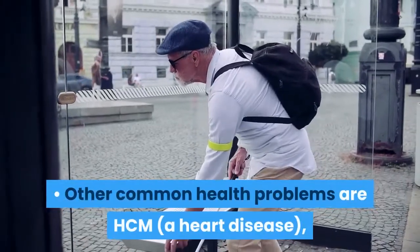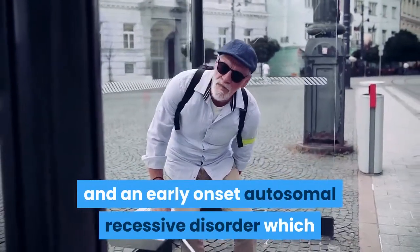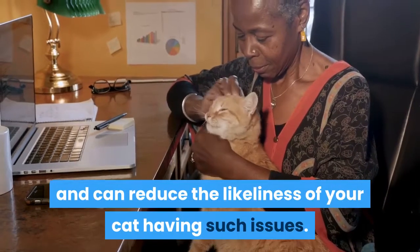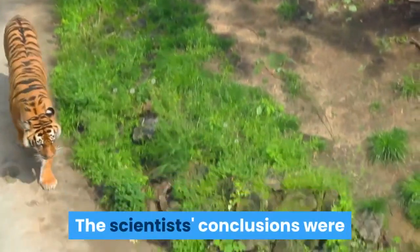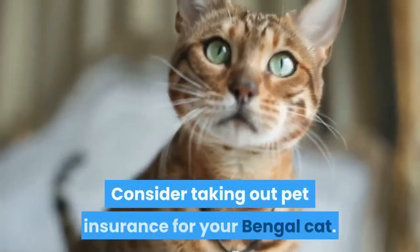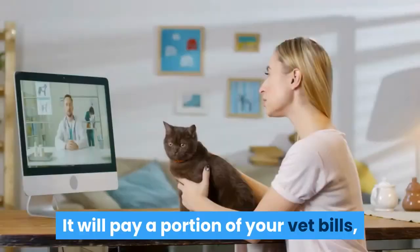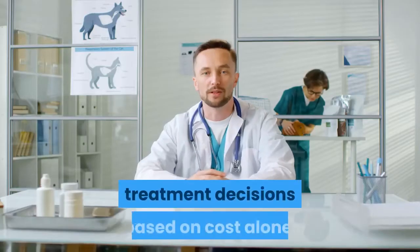Other common health problems are HCM, a heart disease; PK deficiency, chronic anemia; and an early onset autosomal recessive disorder which can lead to blindness within the first year of life. However, many breeders screen against these problems and can reduce the likelihood of your cat having such issues. Nasal dermatitis was also found affecting Bengal cats in Sweden, with scientists concluding this unique skin condition suggests a heritable cause. Consider taking out pet insurance for your Bengal cat. This will cost you a modest sum every year, but it will help significantly if your cat has a medical emergency, paying a portion of your vet bills and ensuring you don't have to make treatment decisions based on cost alone.